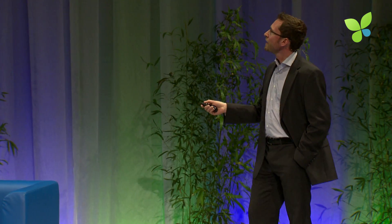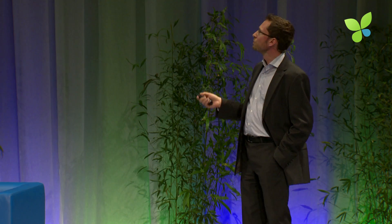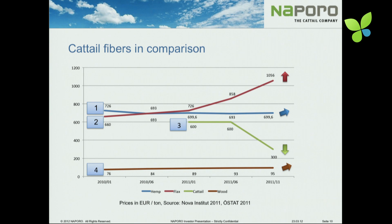It's a plant growing all around the world that can be used all around the world, and it's also a very cost-effective material. Here you see the fiber price from hemp, flax, and wood fibers compared to our fibers. The flax price was exploding last year, going from 660 euros to more than 1,000 euros per tonne. The hemp price was relatively stable, but is now rising by 20%. We managed to bring our price down from 600 to 300 euros per tonne — a real advantage for this new material.